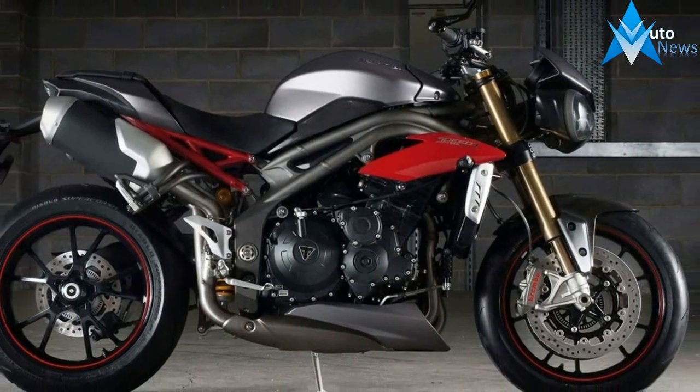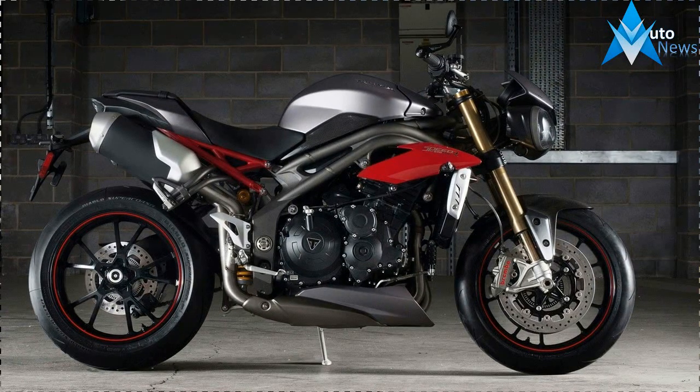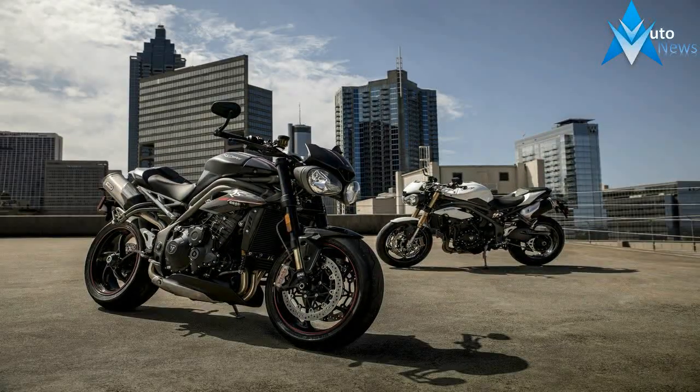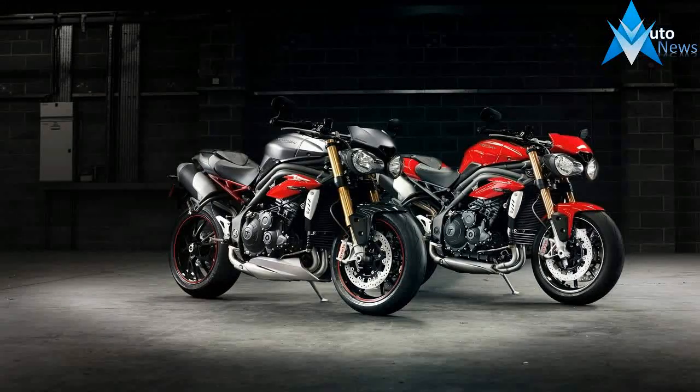The new parts are designed to provide faster revving for the torquey power plant. The Speed Triple power plant gets a lighter crank and new lightweight Nikosyl-plated aluminum cylinder liners. The sump has been redesigned to lower the engine's oil level for less drag and to improve weight distribution. Additional compression comes from a new cylinder head and piston profile.